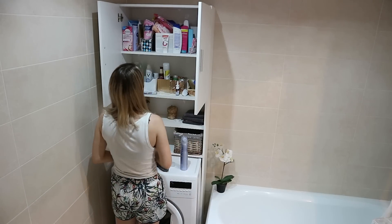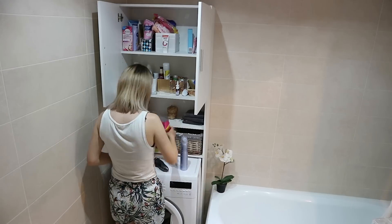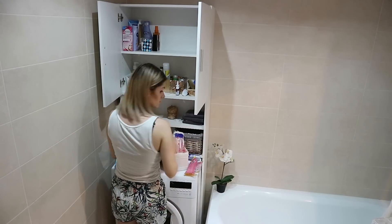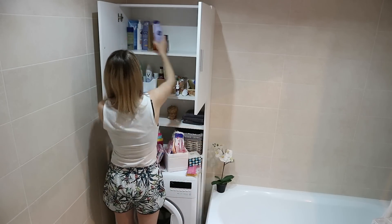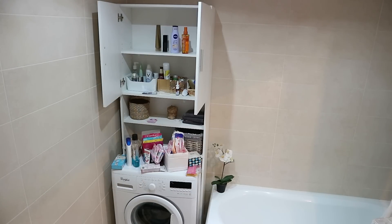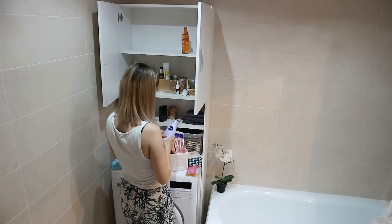I put the products I'm keeping in Ziploc bags and then into boxes. The reason for Ziploc bags is in case there's a spillage — I didn't want products getting onto clothes or anything else in the boxes. I put some products back on the shelves because those are either things we'll use up before we move or things I'll take on the plane with us.